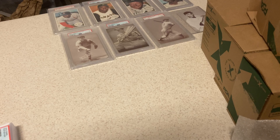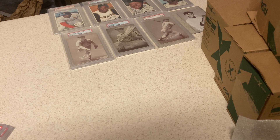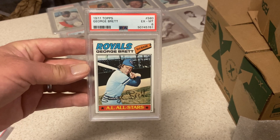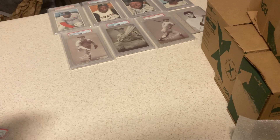Some cards I threw in: '72 Topps Seaver — got a 5, still a nice card. '72 Topps Gibby — got a 6, fine with that. This is a bulk submission — cards were like $9, $9.50 each. I just threw this one in; the other was better, it got an 8. This one I was hoping for a 7, got a 6. And this Eck, second year Eck — got a 7. I was surprised, thought that was an 8.